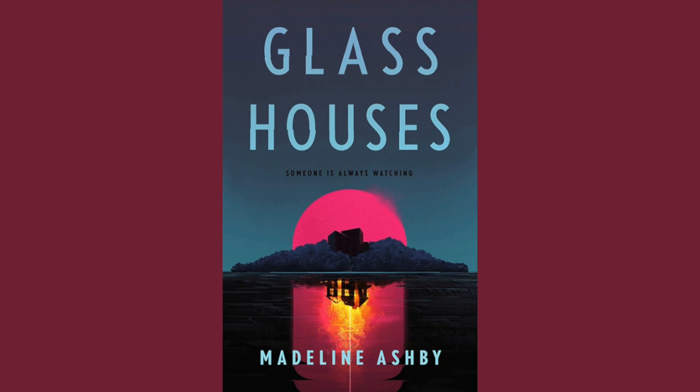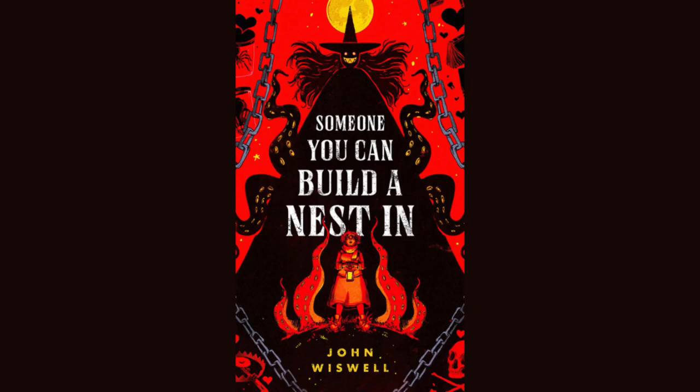Glass Houses by Madeline Ashby. The publisher is Tor Books. The artist is Zoe Vanjik. The publication date is August 13th, 2024. This is surprisingly sci-fi and the tagline says it's for fans of Glass Onion and Black Mirror. I haven't watched either, so I don't know if I'll like it, but I do think it's a really clean looking cover.